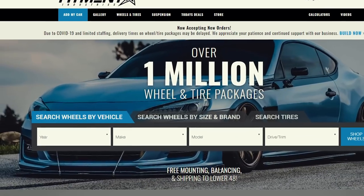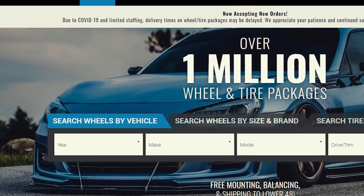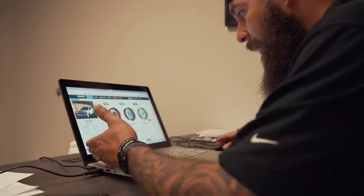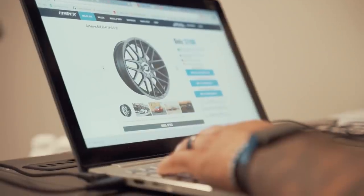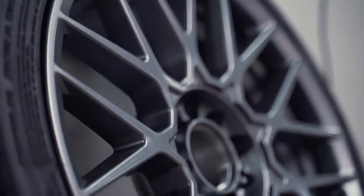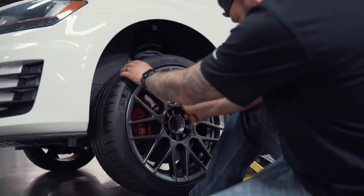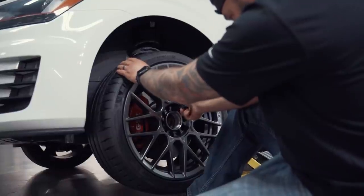The internet has made shopping for wheels really easy. Most sites, including Fitment Industries, have a drop-down menu where you can choose your year, make, and model of car and it'll show you what wheels are going to fit. If you don't have that drop-down menu, you'd need to know your bolt pattern and the size of the wheel that fits your particular vehicle. This wheel has a 5x112 bolt pattern, meaning it has 5 studs and the distance between the center of the studs is 112 millimeters. You may have 4, 6, or even 8 studs depending on your make and model.